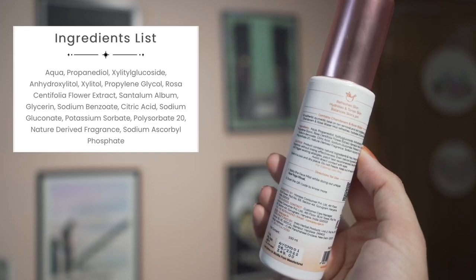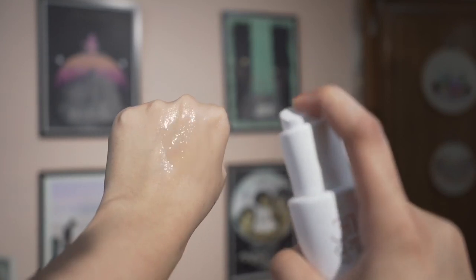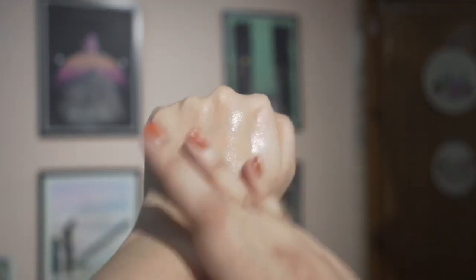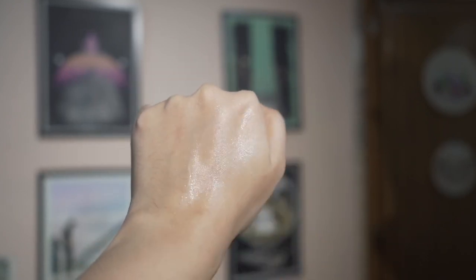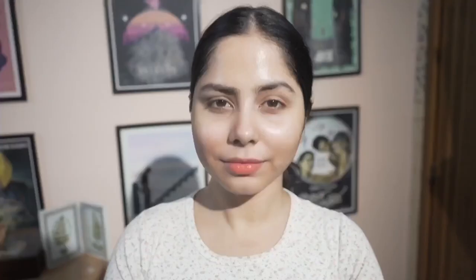Ayoga has used steam-distilled desi gulab in this formulation, which can tone the skin and feels soothing, and sandalwood is great for tired, dull skin. It also has glycerin, which is a very good humectant and can hydrate the skin. This face mist smells like rose and sandalwood. It can be suitable for all skin types, makes an excellent toner, and you can use it before or after makeup.